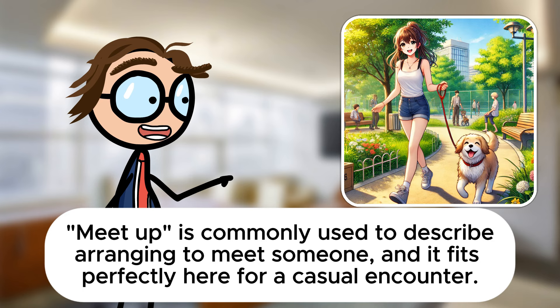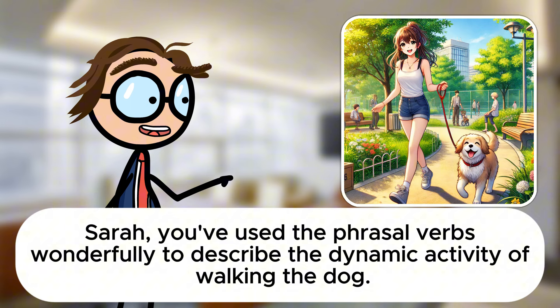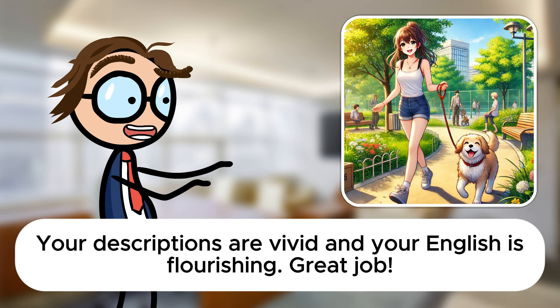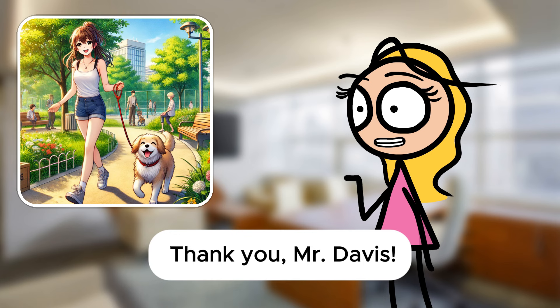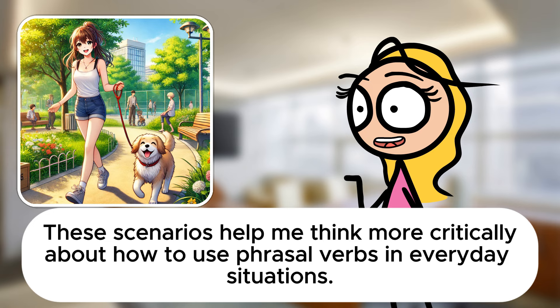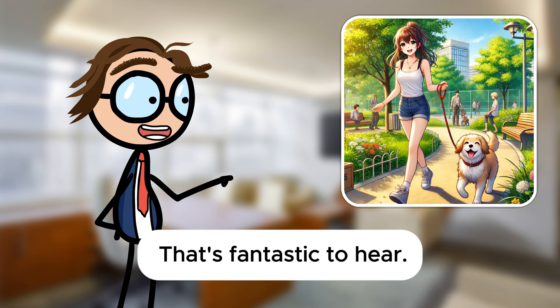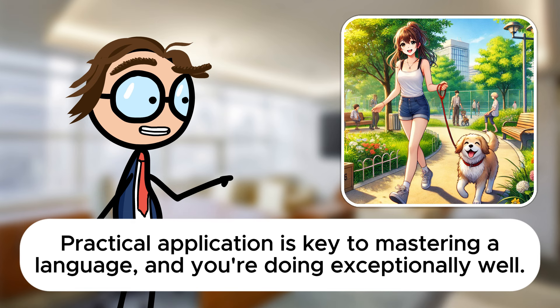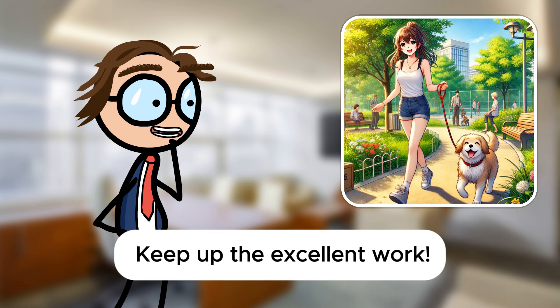Sarah, you've used the phrasal verbs wonderfully to describe the dynamic activity of walking the dog. Your descriptions are vivid and your English is flourishing. Great job! Thank you, Mr. Davis. These scenarios help me think more critically about how to use phrasal verbs in everyday situations. That's fantastic to hear. Practical application is key to mastering a language, and you're doing exceptionally well. Keep up the excellent work.